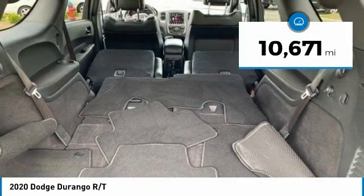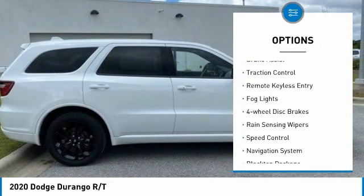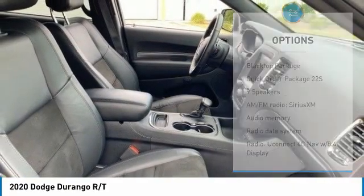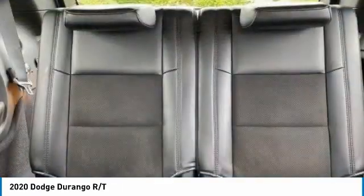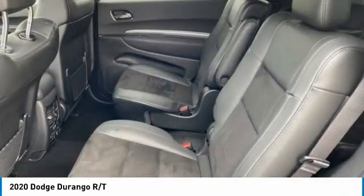This vehicle has less than 15,000 miles. Here are some of this vehicle's great options: electronic stability control, alloy wheels, power lift gate, brake assist, traction control, remote keyless entry, fog lights, four-wheel disc brakes, rain sensing wipers, and speed control. This isn't just a vehicle — it's an experience. So stop in for a test drive today.